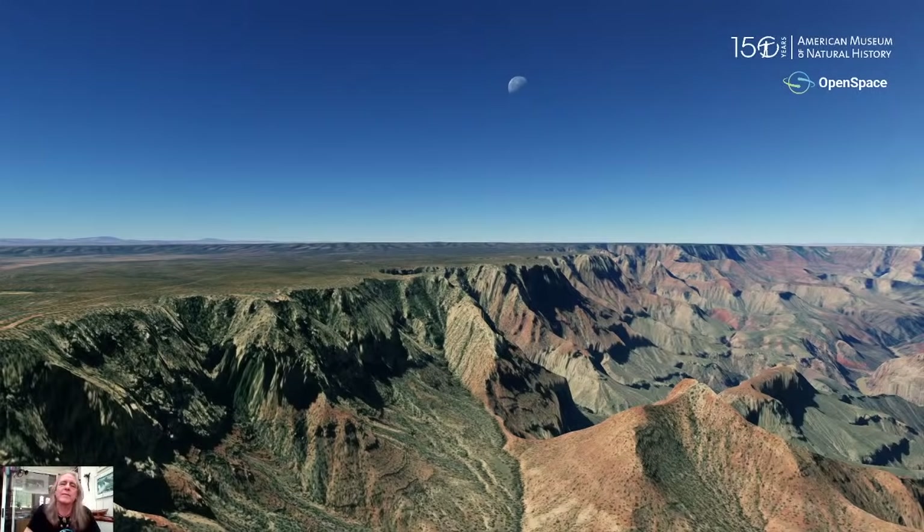And that future, for those of you who are younger, is your future. We're very excited about this. We're starting off today with a view of the moon over the Grand Canyon, our beautiful national park out in Arizona. Joining me today is Jackie Faraday, an astronomer, astrophysicist, and friend at the American Museum of Natural History.